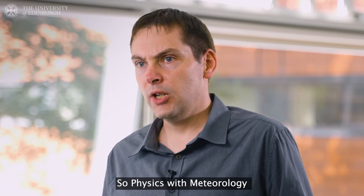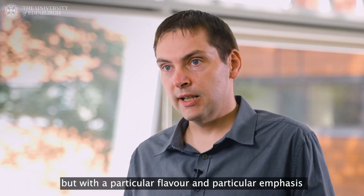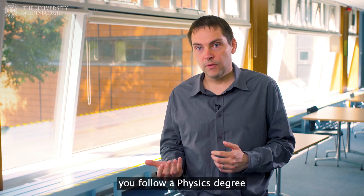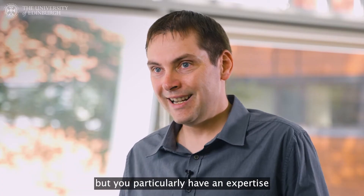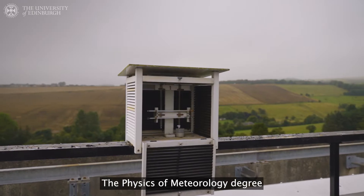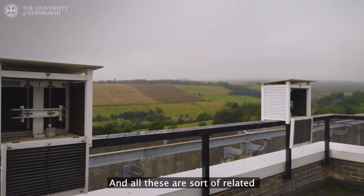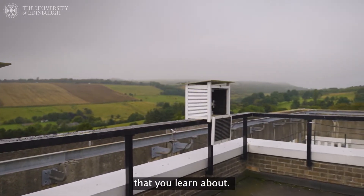Physics with Meteorology is a physics degree at its heart, but with a particular flavour and particular emphasis on atmospheric dynamics, meteorology and the processes of the Earth's atmosphere. You follow a physics degree which gives you all the numerate skills, but you particularly have an expertise in meteorology related topics. It's a really nice way of learning physics — you can go outside and see the wind and feel the variation in temperature, all related to thermodynamics and physics topics that you learn about.